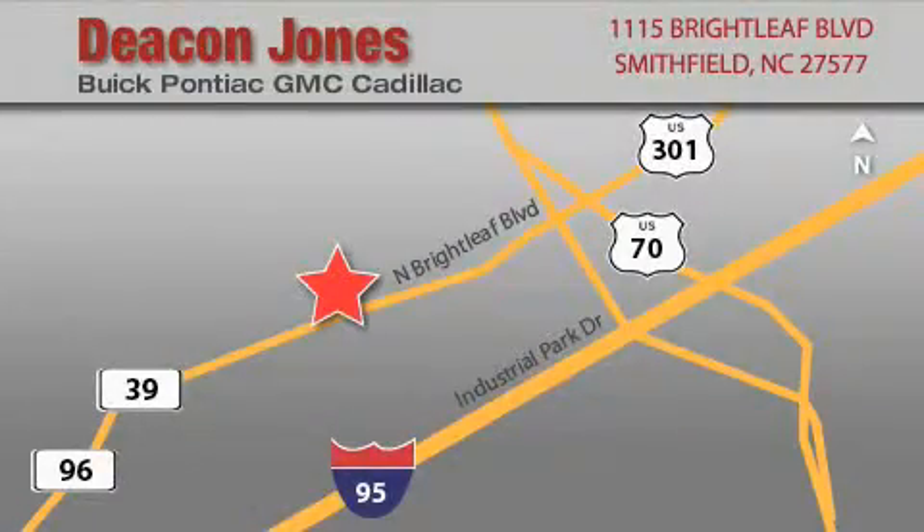Deacon Jones Auto Park is located at 1115 Brightleaf in Smithfield. Our goal is to exceed all of your expectations to ensure that you'll return for future visits. When you're talking low prices, you're speaking Deacon. Thanks for listening.